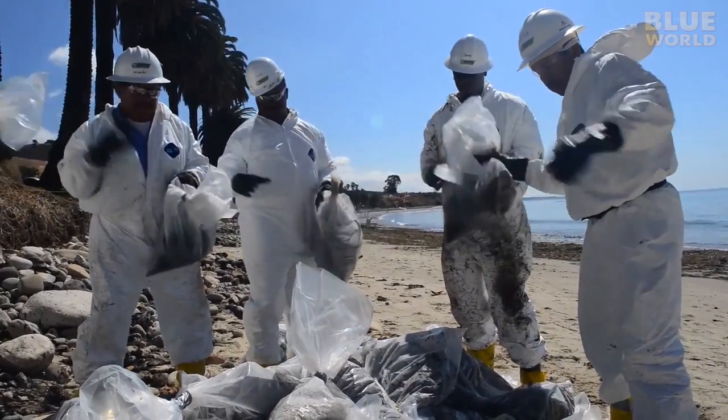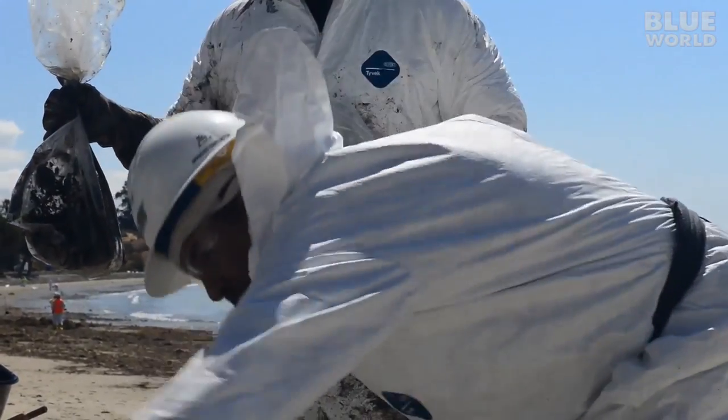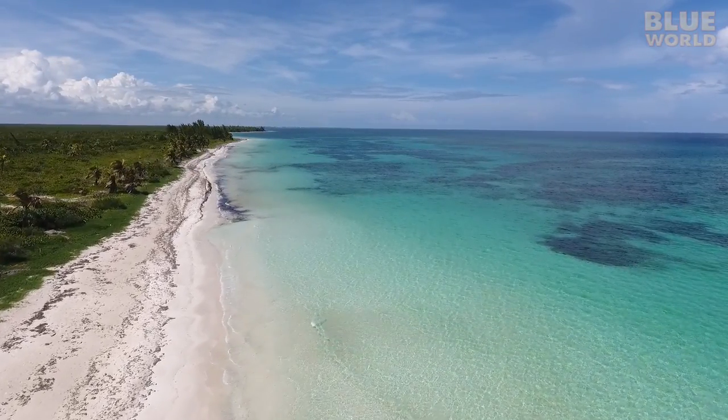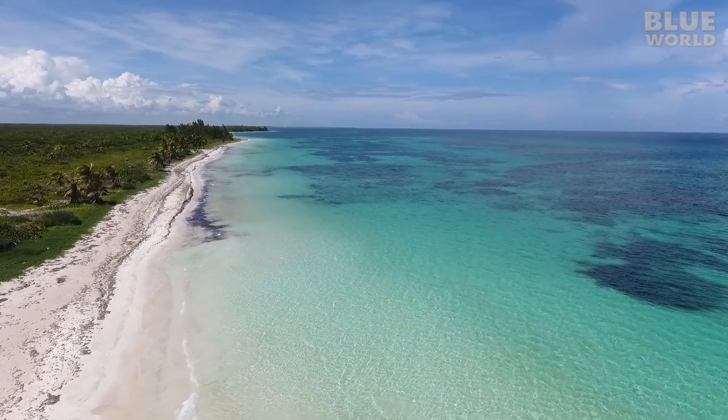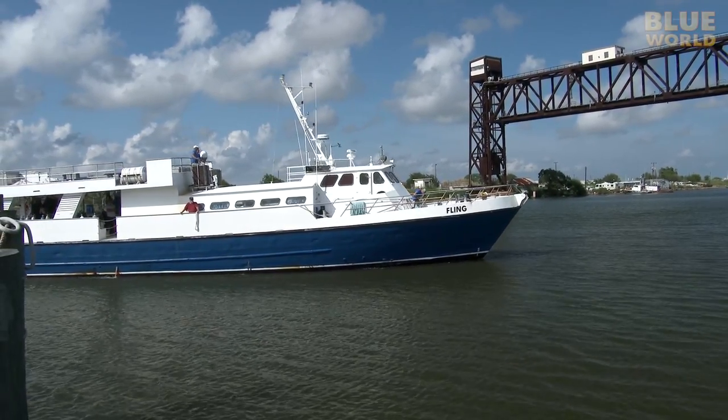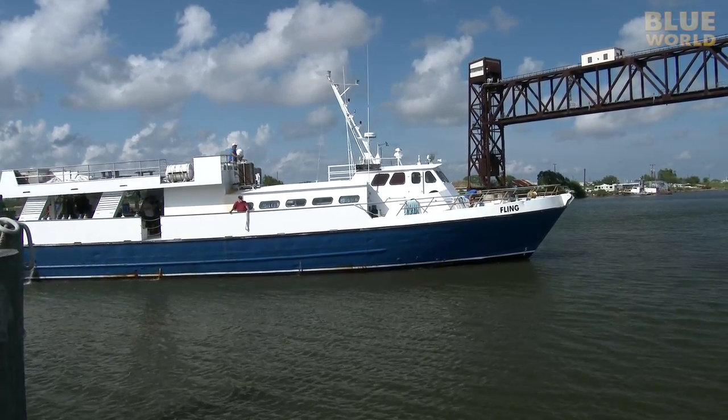But drilling for oil at sea does have one environmental benefit. I'm heading to the Gulf of Mexico, but this time I'm not going to be diving reefs or looking for whale sharks. I'm boarding a dive boat in Freeport, Texas on a mission to dive an oil rig.